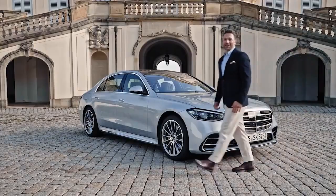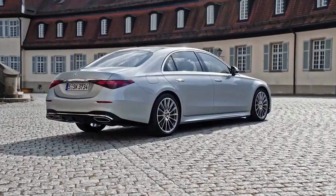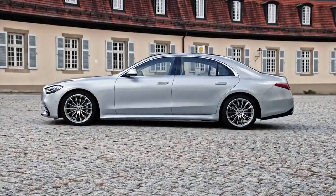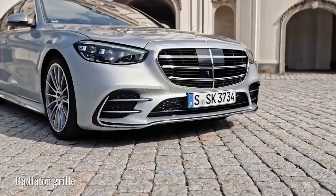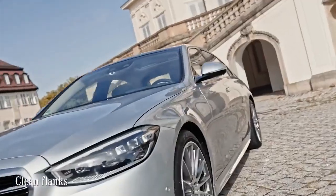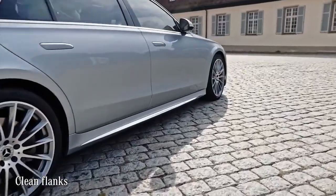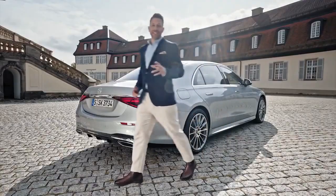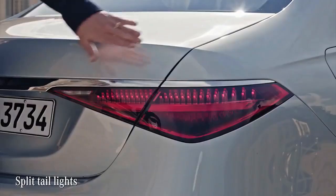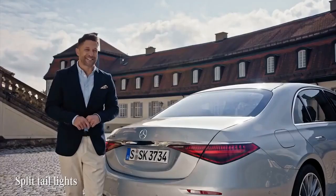We're at Solitude Castle here in Stuttgart — what a fitting backdrop for a car this classy. Let's check out the sleek exterior design of the new S-Class. The front is dominated by this mighty radiator grille, the flanks look clean and strong — key to the prestige of any S-Class. My most favorite detail is at the rear: the split tail lights lend an elegance to this big car and really make it stand out.